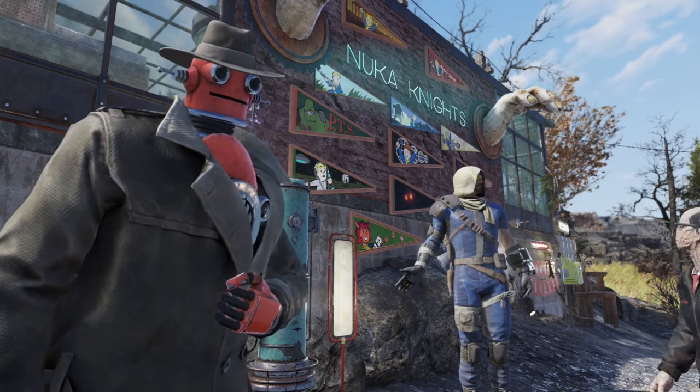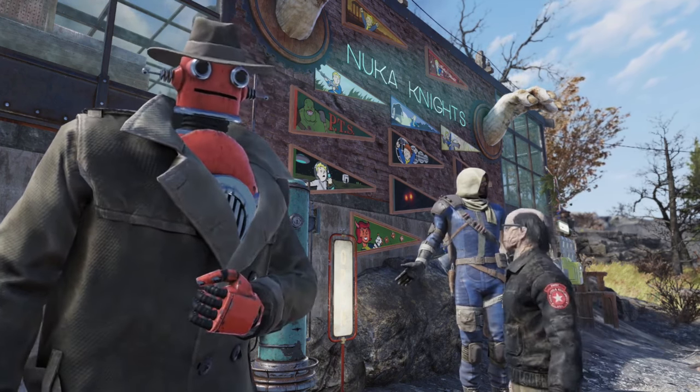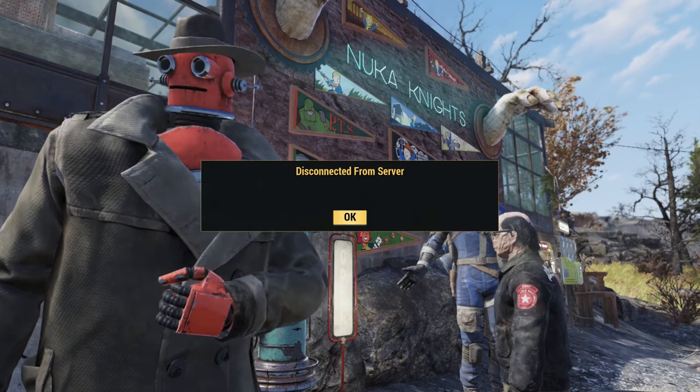Today I want to show you a very nice new feature we can test on the PTS. Well, not this one.